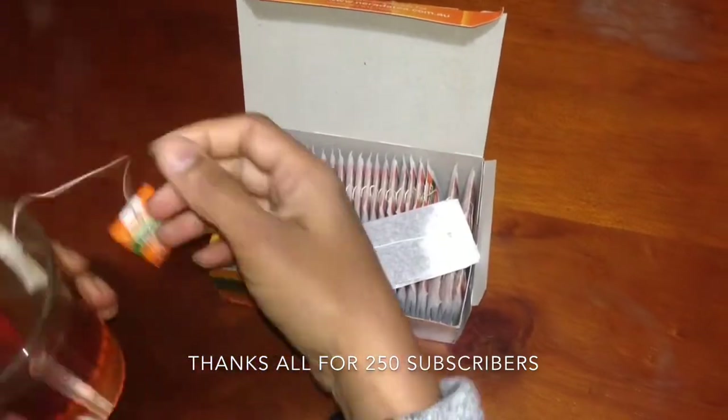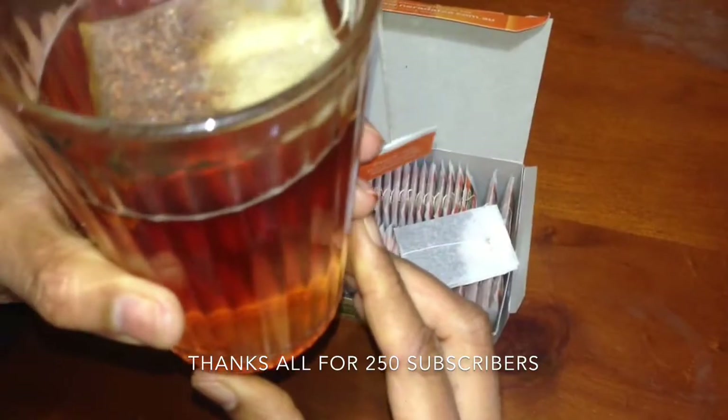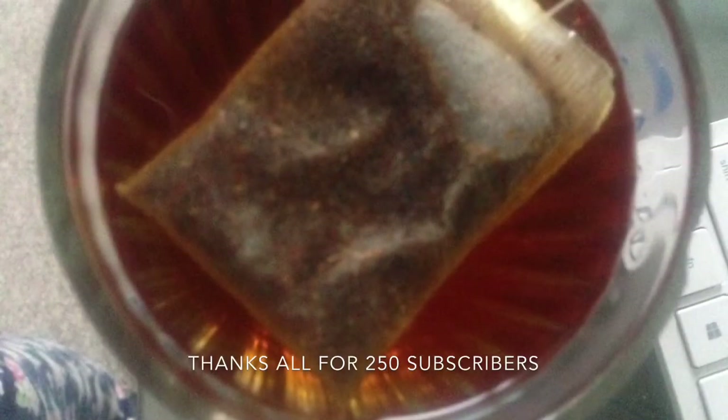Rooibos tea is definitely something you should add to your daily routine. Please post your comments on how you feel after drinking this. I hope this video is useful for you to explore good products around you. Please like and share my video, and subscribe to my channel for the upcoming videos. I'll talk to you all soon with another useful product. Thanks for watching. Bye.